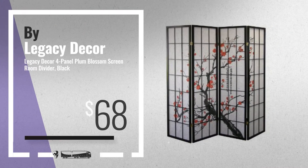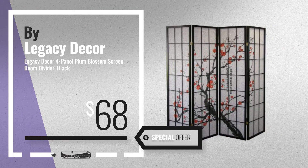Number 2, by Legacy Deco. Available now on Amazon only at $68.